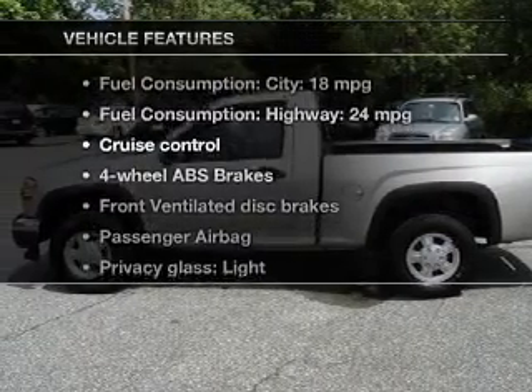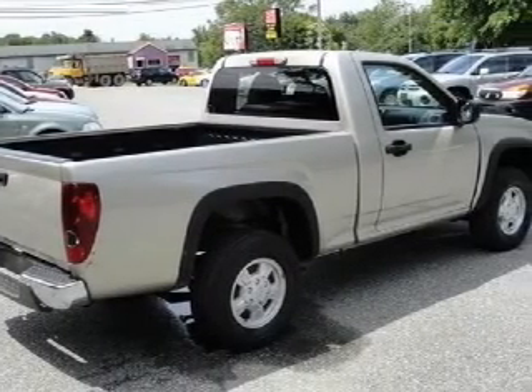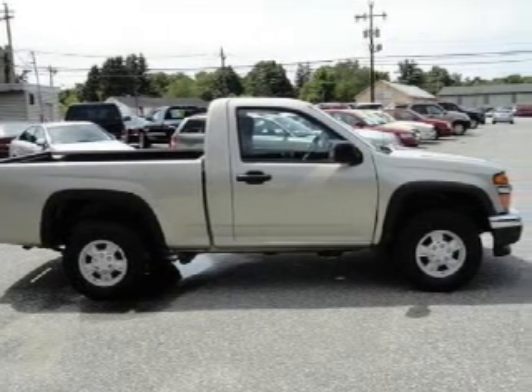Plus enjoy these notable features that are included in this vehicle: cruise control, an AM-FM stereo, power steering, an adjustable tilt steering wheel, and air conditioning.